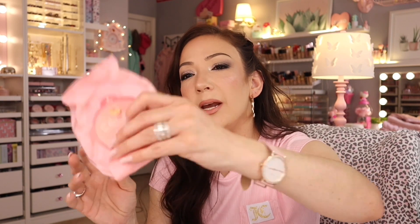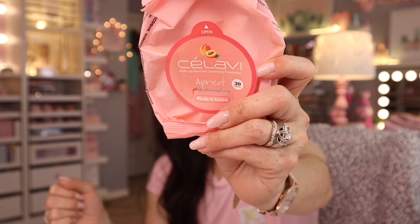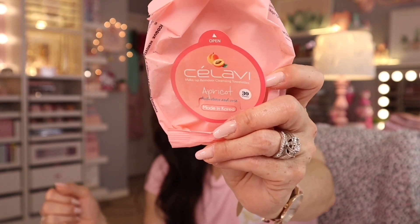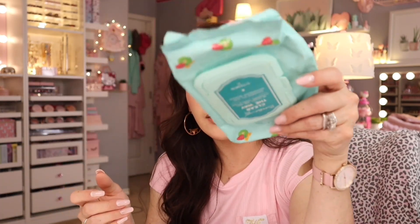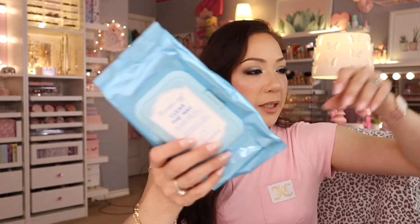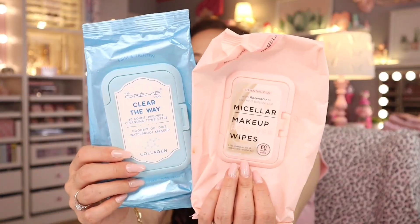This one came in a set of three and I purchased it at Ross — it's a K-beauty brand, really really good. I've only used one so far. A lot of these are K-beauty brands. And I've got even more Creme Shop ones too.